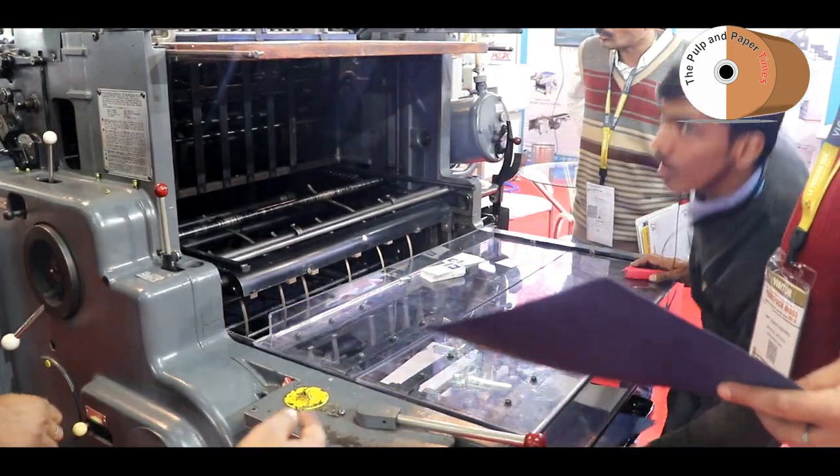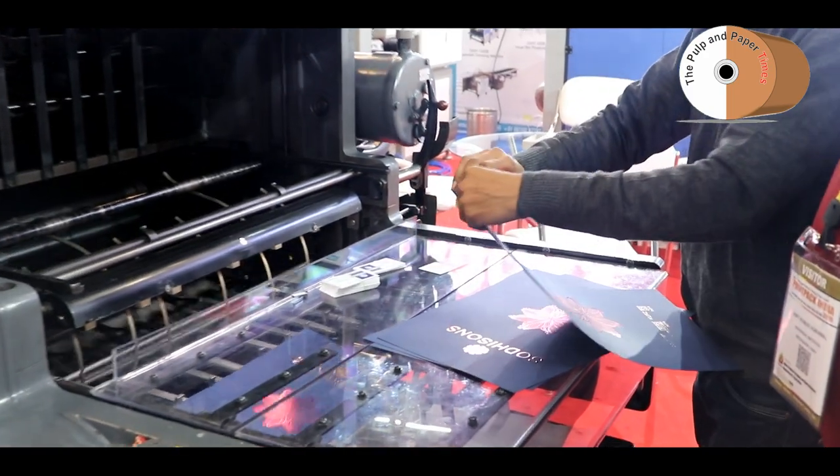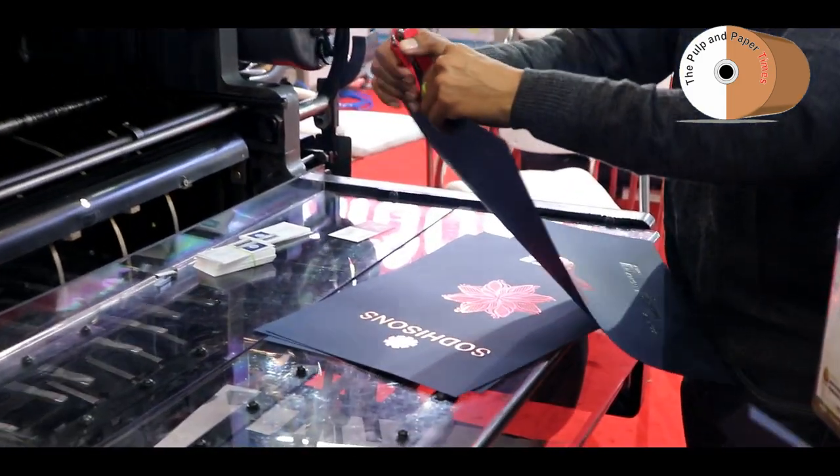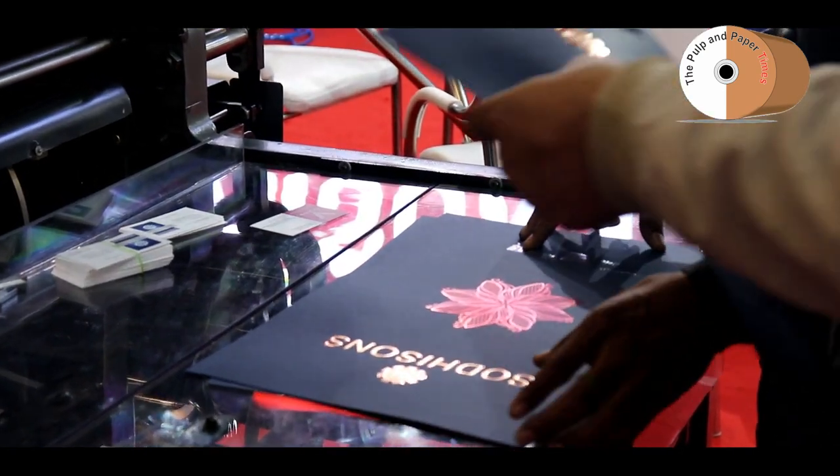For cost estimation of the machine, that depends upon the model and what variant you are looking for. These kinds of machines come roughly around 20-25 lakhs, and depending upon the sizes it goes up to around 50 lakhs.